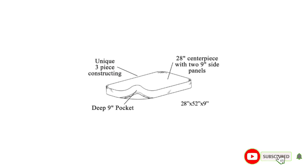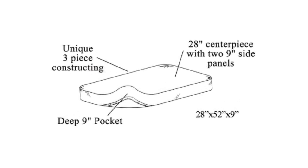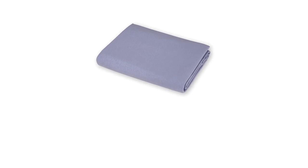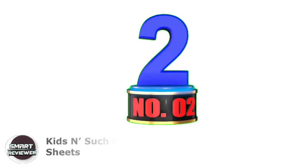These crib sheets are available in 17 vibrantly beautiful hues, from blushing pinks to shades of sea blues, to suit any nursery decor — making bedtime a fashion statement. It is a securely fitted sheet with nine-inch deep pockets to wrap around the mattress. Made from 100% breathable cotton with an elasticized finish, it will fit all standard size crib mattresses up to six inches.